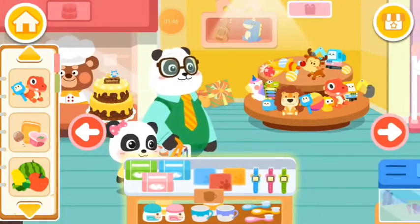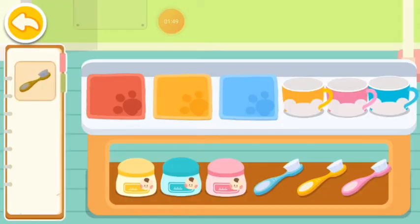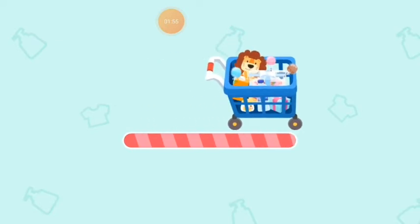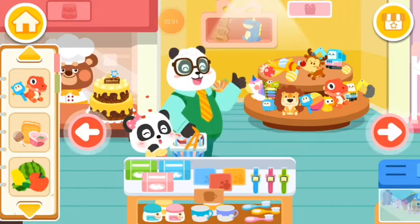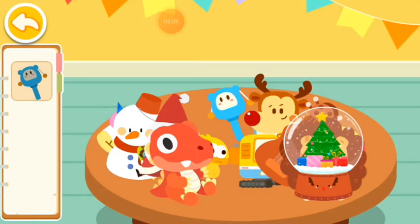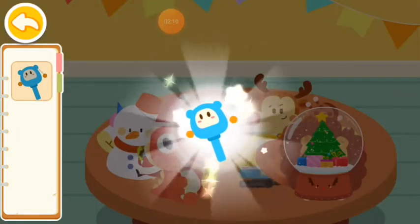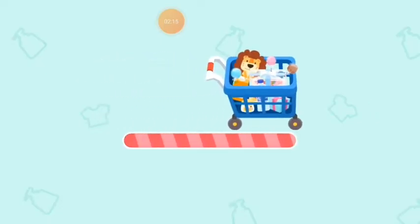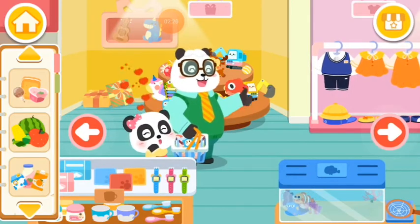Daily necessities section. Find out the daily necessities you want to buy. You're so smart! Toys section. Oops, some toys are hidden! You're so smart.